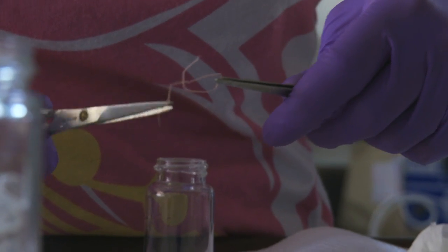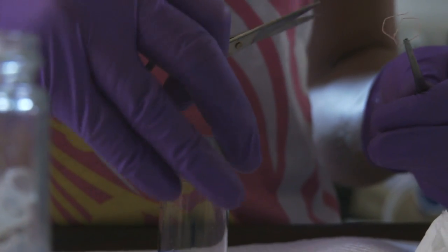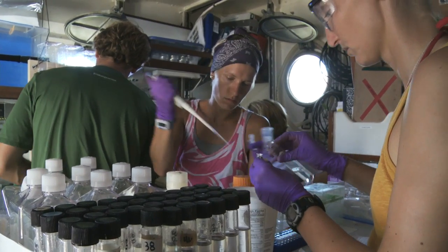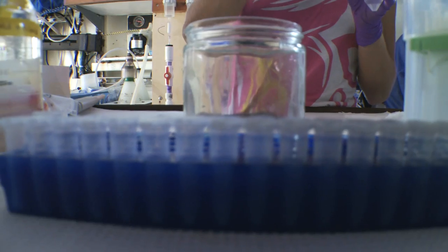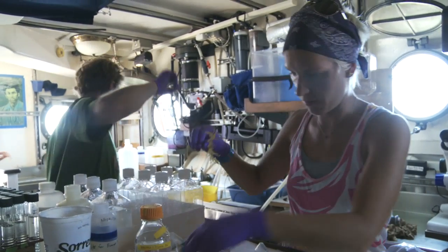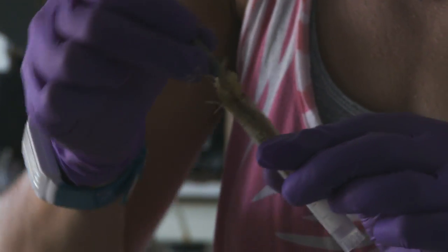Ninety-nine percent of the pieces of plastic that we're picking up are smaller than my fingernail. You can imagine that chances are there is an infinite amount of even smaller pieces floating in the ocean, which alludes also to the microbial story — because the smaller the pieces of plastic are, the easier it is for the microbes to utilize the surface of those pieces or break them down.